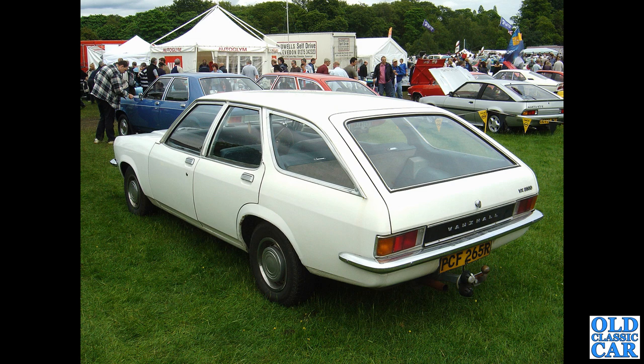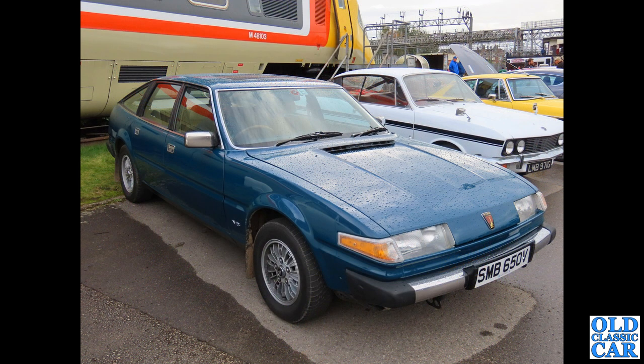A gathering of Vauxhalls, including the super-rare VX 2300 Estate from about 1976. Judging by the sockets on the tow bar it was used to tow a caravan — is it still around? Now to the late 1970s and a V8-powered Rover SD1.